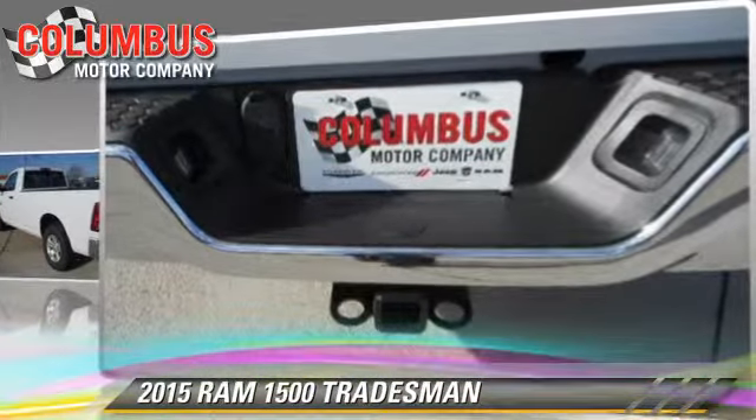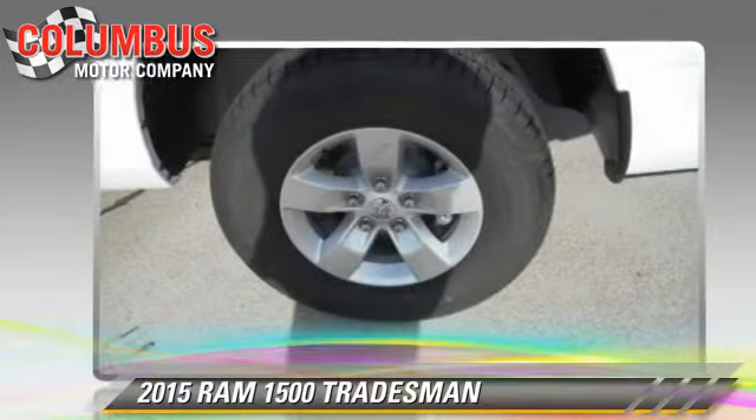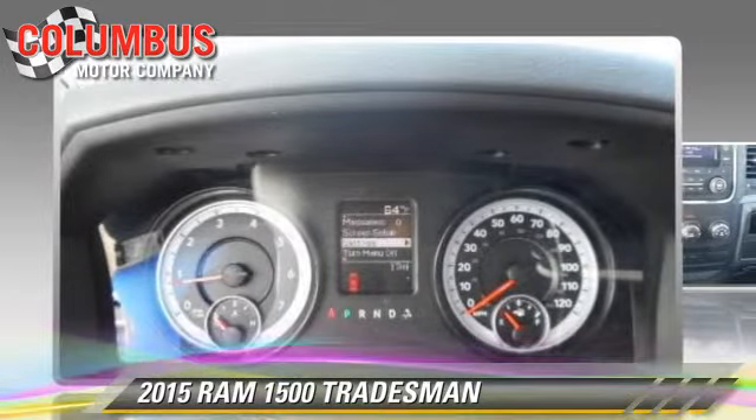Comfort and convenience features include air conditioning and a CD player with MP3. Give us a call to schedule your test drive today.